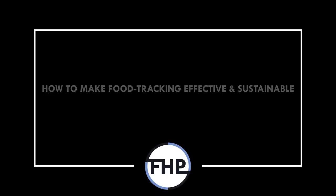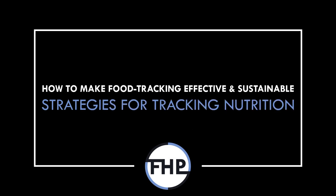Hi everyone, Peter here from Flow High Performance. In this video we will cover some tips to make tracking calories and macronutrients more effective and sustainable.